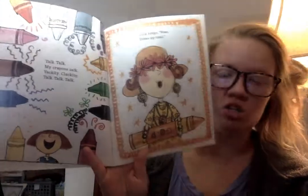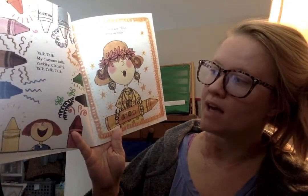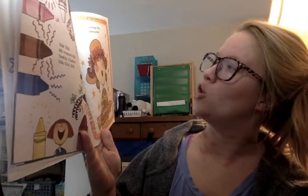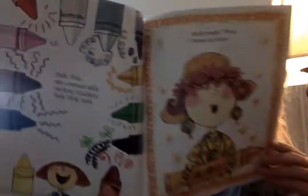Talk, talk, talk — my crayons talk. Yickety, clackety, talk, talk, talk. Blue calls sky, swing so high. Yellow chirps, quick, baby chick. Gold brags, fine, dress-up time.